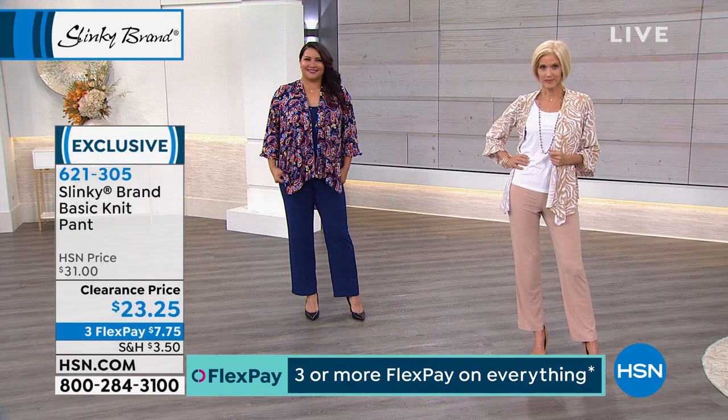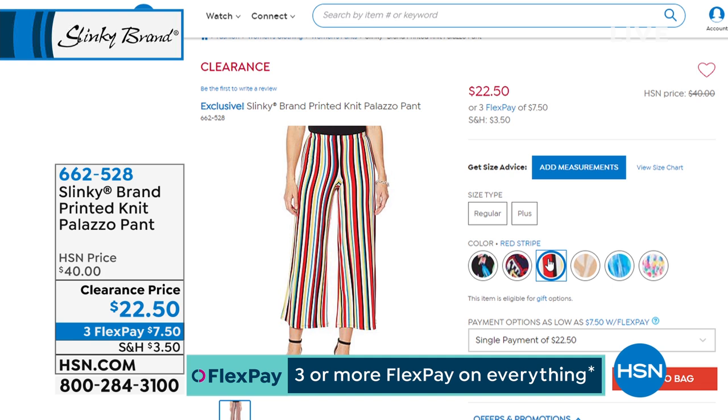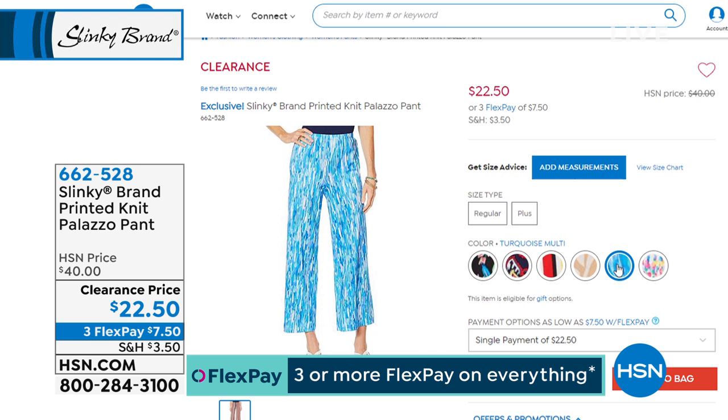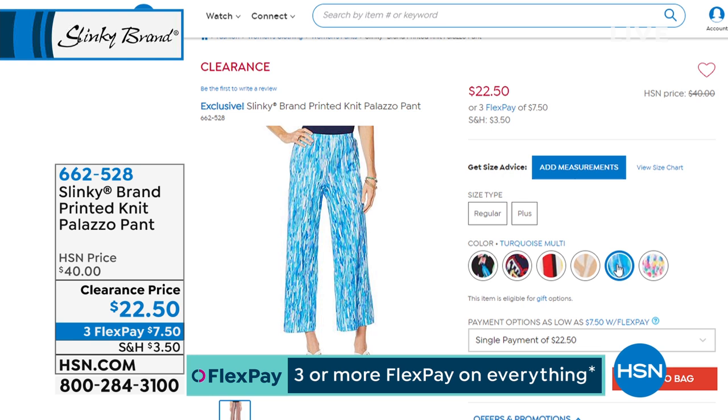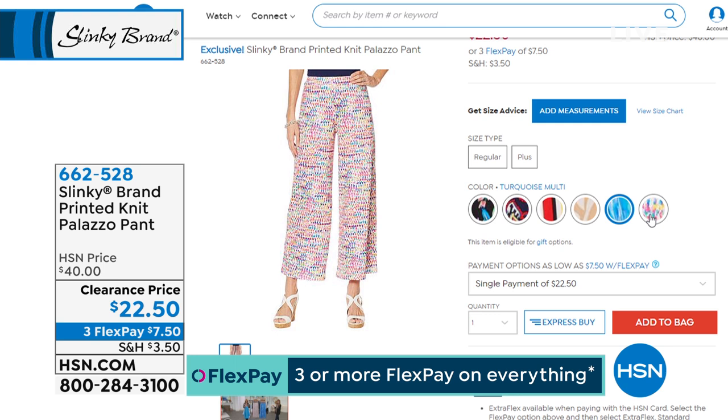Average or petite inseams available. There's also another option in the pants — if you want more wow, we've got the printed knit Palazzo pants. Same prints as the jackets: black floral, navy paisley, red stripe, taupe zebra, turquoise multi, and white dew drop. Those are almost half price — they were $40, now a lot closer to $20. Three flex of $7.50 to get those home.